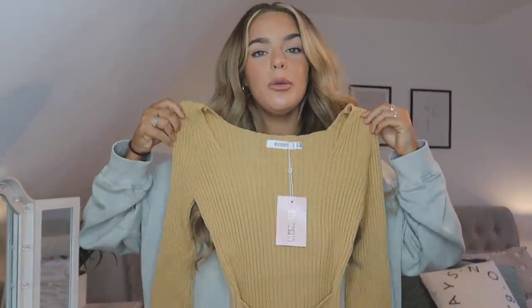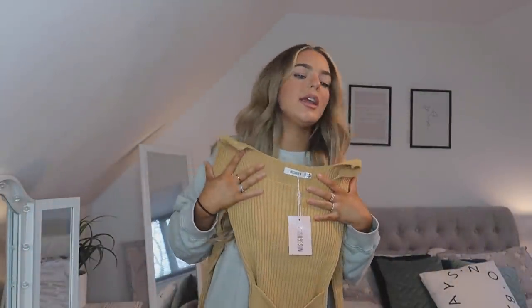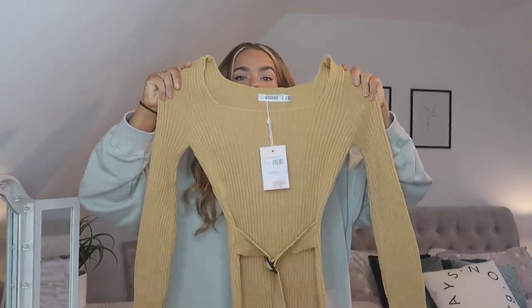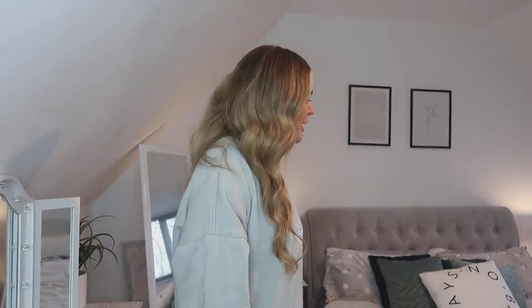Next up I picked up this top from Missguided. I don't know if it's going to be my cup of tea but I saw it on the model and thought it looked really cute. It's a belted knitted top that I think could be quite flattering and a nice piece for going out for dinner or cocktails or just to chill in. It's kind of that 'jeans and a nice top' look without being too dressy. I'm picturing it with leather trousers or some denim jeans from Pretty Little Thing.